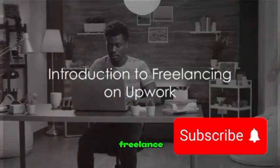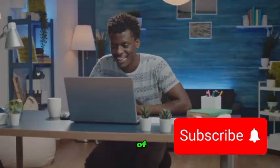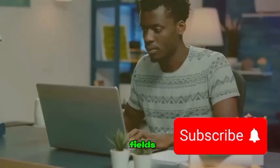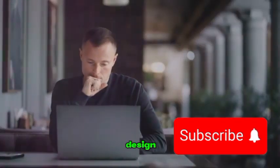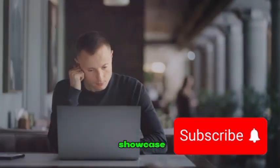Have you ever thought about starting a freelance career on Upwork? Welcome, and let's dive into the world of freelancing on this global platform. Upwork is a marketplace that connects professionals from various fields with businesses and individuals who need their expertise. From web development to writing, design, marketing, and much more, Upwork provides a stage for freelancers to showcase their skills.